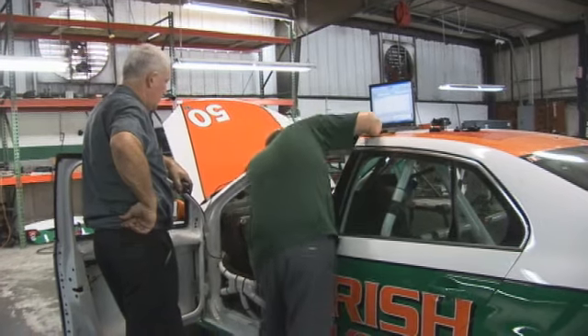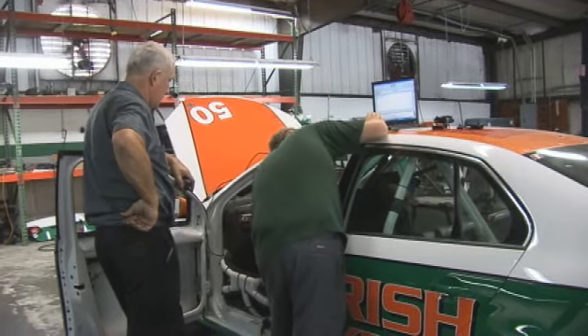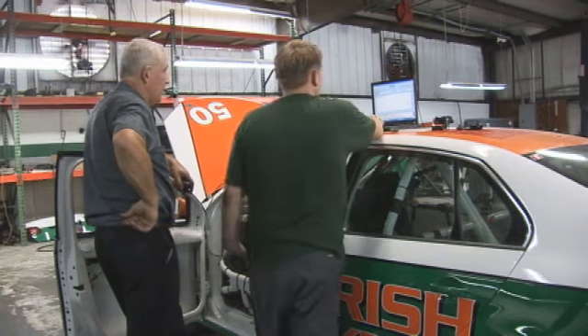This is the 50 car. Right now, they're getting it ready to go to Lime Rock. They're headed for Lime Rock and going to be very successful.